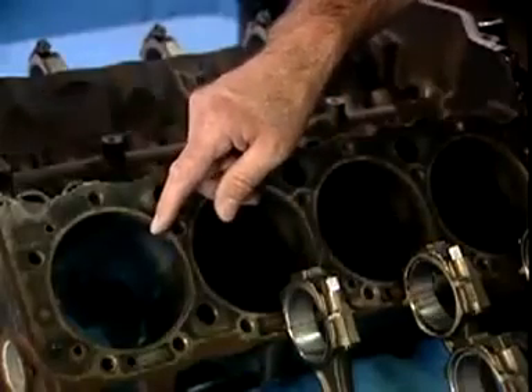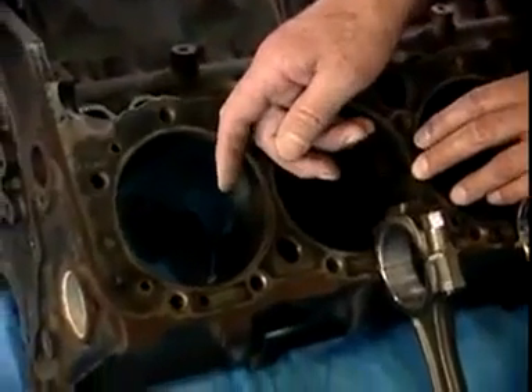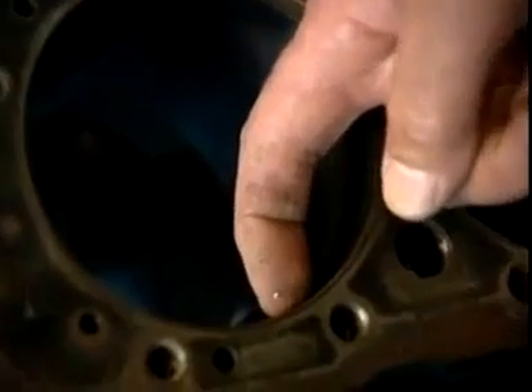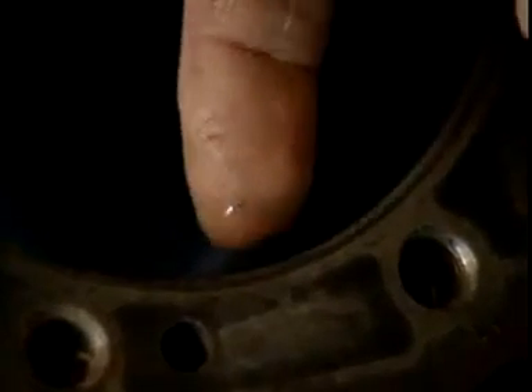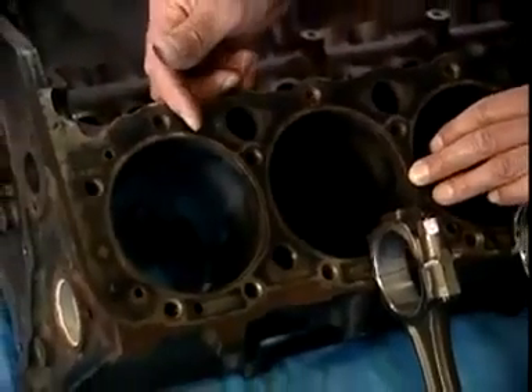One area of significant wear to examine is the inside of the block — the cylinders. A rule of thumb is to check for a ridge using a fingernail. On this block with 105,000-plus miles, there is no ridge whatsoever — no wear at all in the cylinders. This is typically an area where we would see significant wear, but it is in exceptionally good shape. If you look closely, you can still see the crosshatch pattern made from the original machining when the block was assembled at the factory.